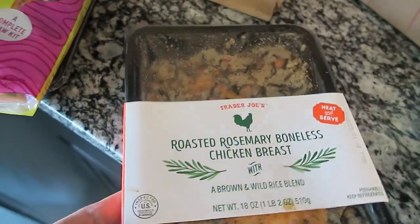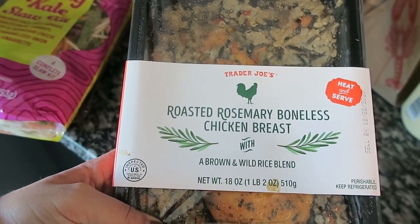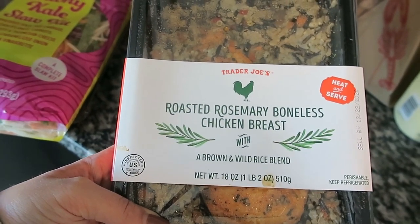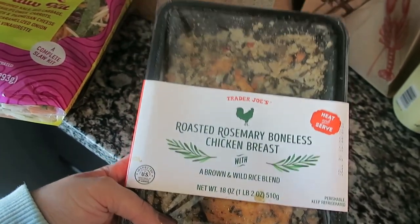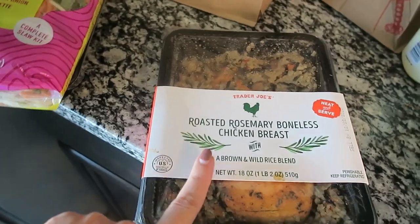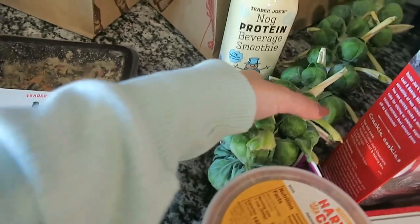I'm also really excited to try this roasted rosemary boneless chicken breast. It has a brown and wild rice blend and you just warm it up in the microwave. My mom and I are going to be having this for dinner tonight, and I'll show you at the end of this video what it looks like.